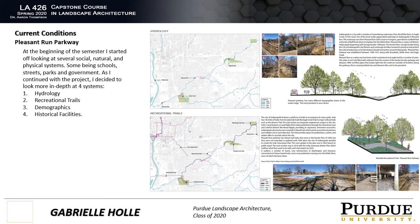As I was starting to develop this project, I really wanted to look at the current conditions and take a look at the social, natural, and physical systems that are on this site. In the beginning, I wanted to look at schools, streets, parks, and government, among other things.